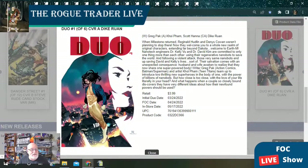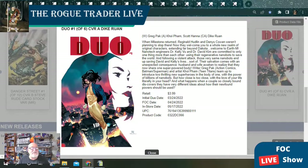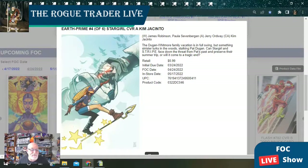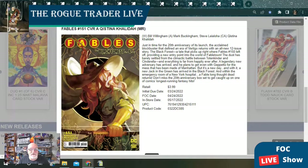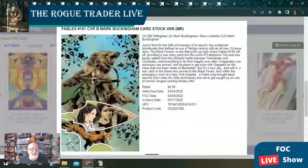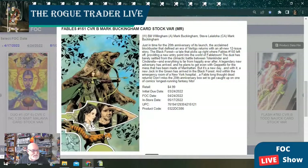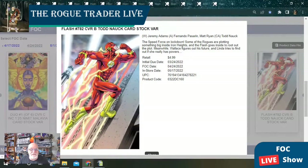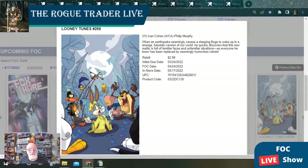Next, Duo issue number one of six — this looks like it's going to be a new chapter in the Milestone universe with two covers including a one-in-25 Namit Malvia cardstock variant. Earth Prime issue number 406 Stargirl has a single cover. Fables issue 151 is going to have two available covers. Flash is at issue 782 with two covers. And Looney Tunes issue 266 has a single cover.